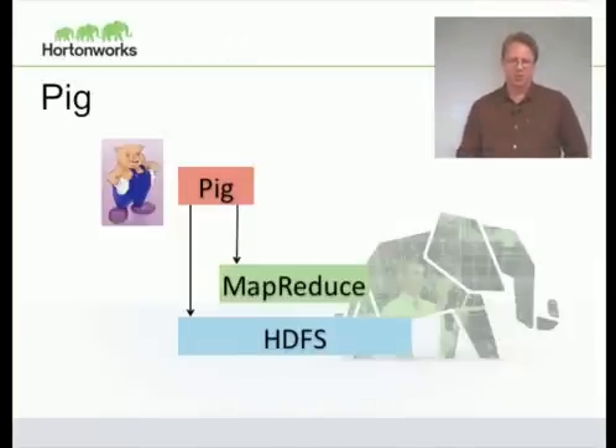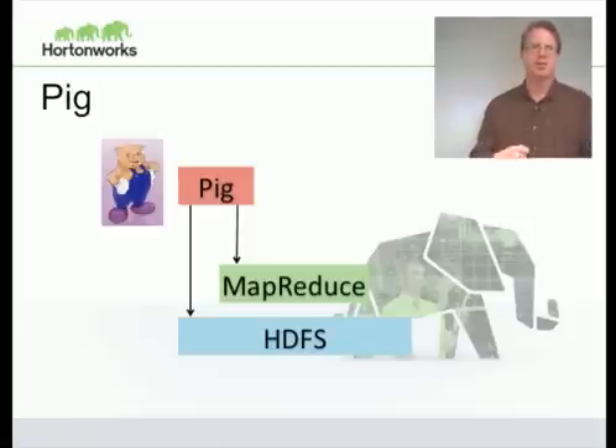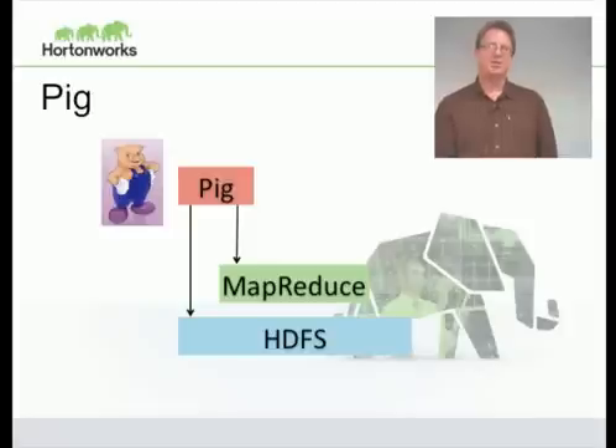Hadoop isn't just a single project — it includes a lot of other projects. The first is Pig, a high-level language that translates down into MapReduce. You can think of it like a compiler: it takes a high-level description of your program and converts it into the equivalent of assembly language. Pig does the same thing for MapReduce jobs — instead of writing a whole chain of MapReduce jobs, you write a high-level description of how the data should be processed, hand it to Pig, and Pig converts it into MapReduce jobs and runs your application. At Yahoo, over half of the jobs are run via Pig instead of directly in Java MapReduce.